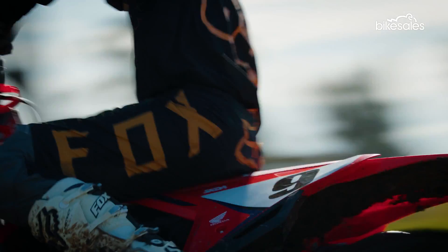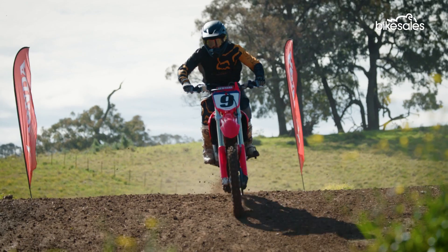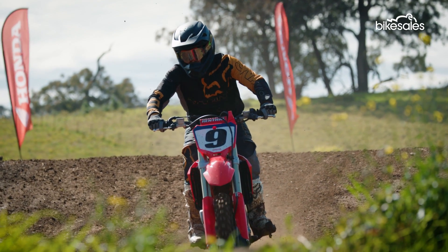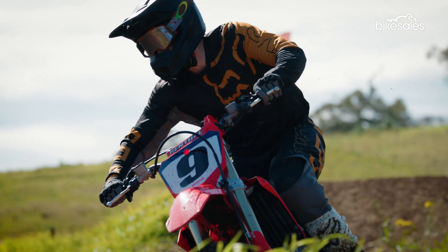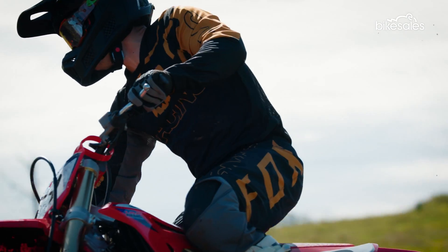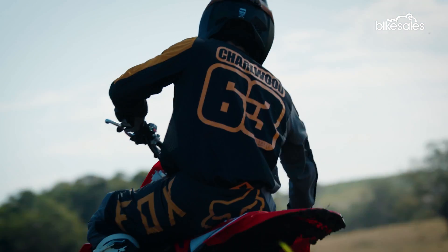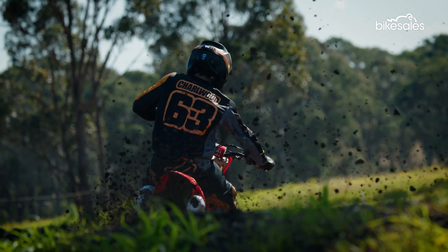I had a couple of little moments, especially when the track was slick this morning, where it felt a little bit knifey. A lot of guys move the triple clamp through the fork to counter that, because it does ride a little bit higher in the back for 2023, putting more push over the front end. But once I worked with the bike and rode around that, I found really great stability and grip in the front end.